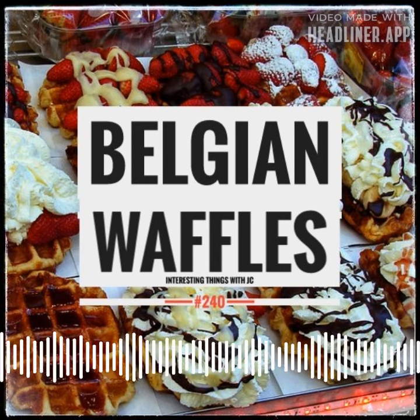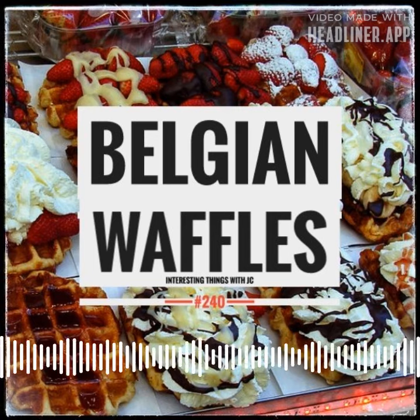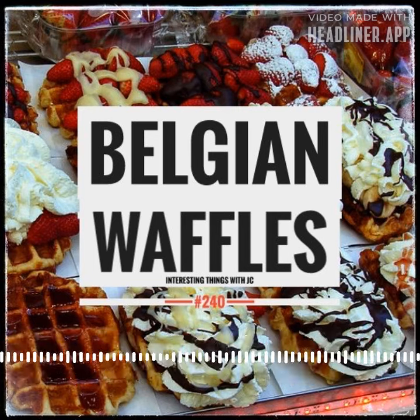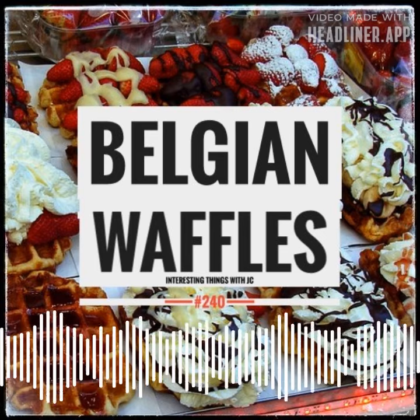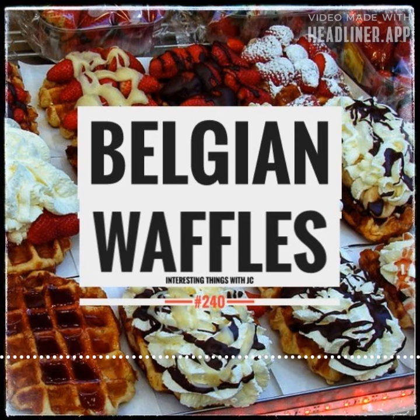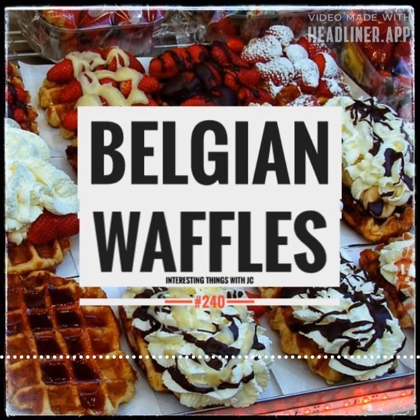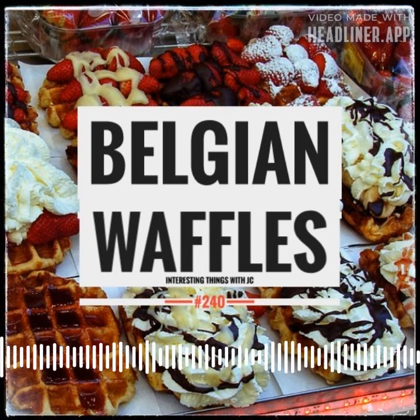Looking for waffles in Brussels is like looking for pizza in New York City. The smell of these Belgian waffles is so intoxicating, so distinctive, that like Pavlov's dog, tourists and locals start to drool right away when the aroma fills the air. And just remember, waffles? They're just pancakes with abs. These are Interesting Things with JC.